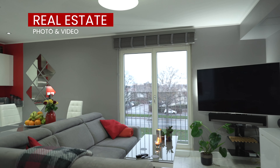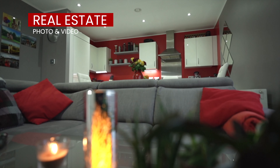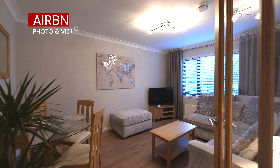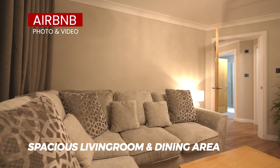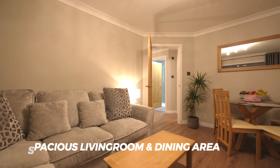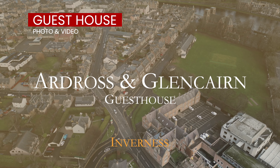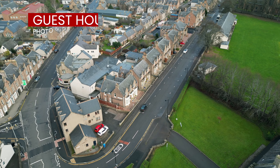Whether you're a real estate agent looking to showcase a property or a business owner wanting to promote your brand, my services can help you achieve your goals. I specialize in real estate photo and video services, business promotional videos, drone and aerial footage, and video editing services. With my state-of-the-art equipment and expertise, I can capture stunning aerial shots and provide you with a unique perspective that will set your video apart from the rest.